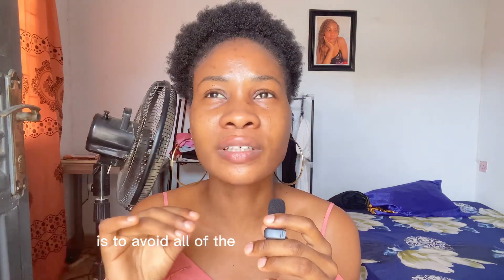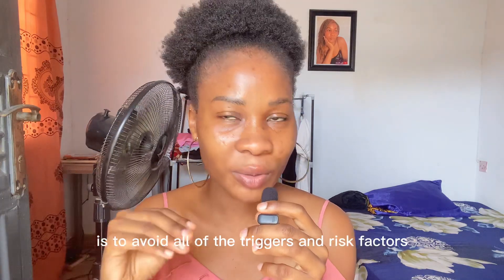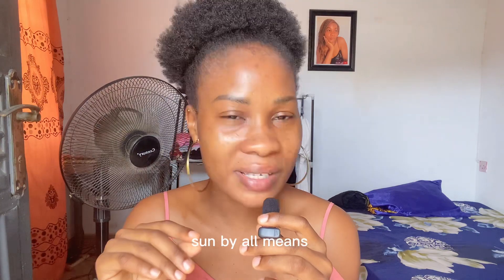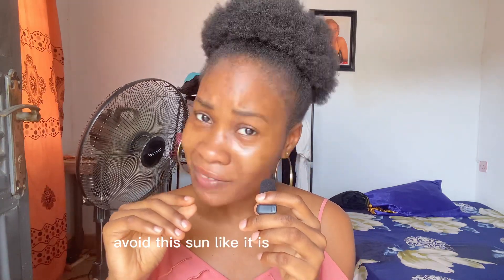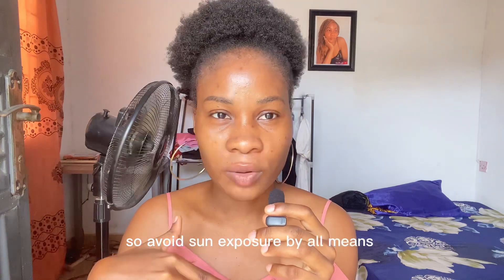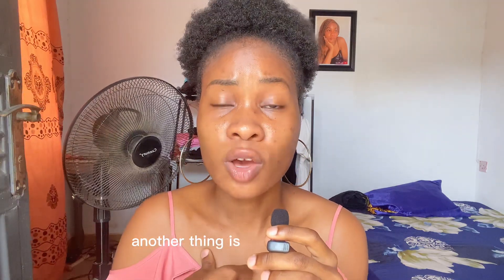The first way to prevent melasma is to avoid all the triggers and risk factors. Number one is sun — avoid the sun. Like, if it's not absolutely necessary, what are you doing in the sun? Avoid sun exposure by all means.